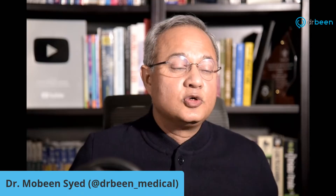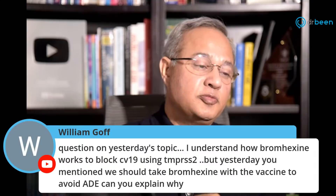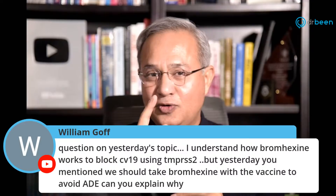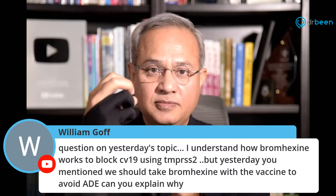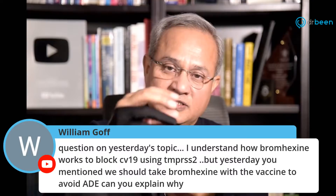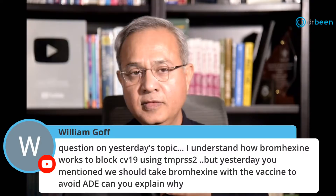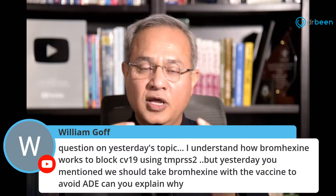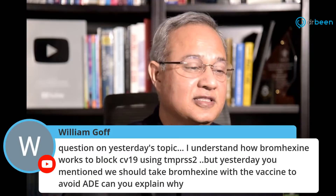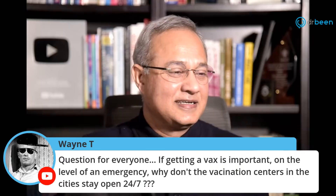William asks: I understand how bromhexine works to block COVID-19 via TMPRSS2, but you mentioned taking bromhexine with the vaccine to avoid ADE — can you explain? One of the ADE mechanisms involves the antibody working with the virus to create a conformational change that makes it easier for the virus to fuse via TMPRSS2. Adding bromhexine tempers TMPRSS2 activity so that even if ADE mechanisms four and five are occurring, that pathway is defeated. It was an interesting thought.